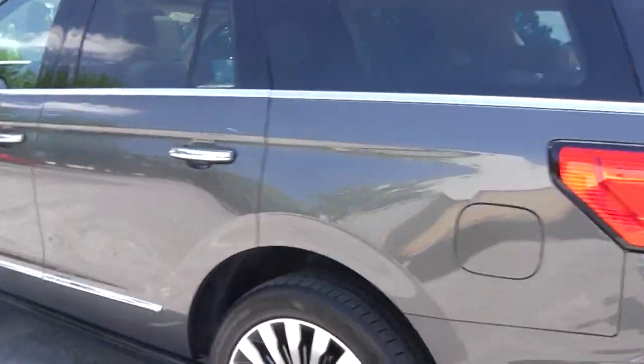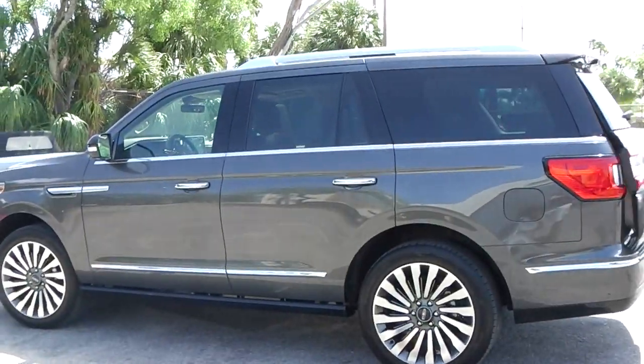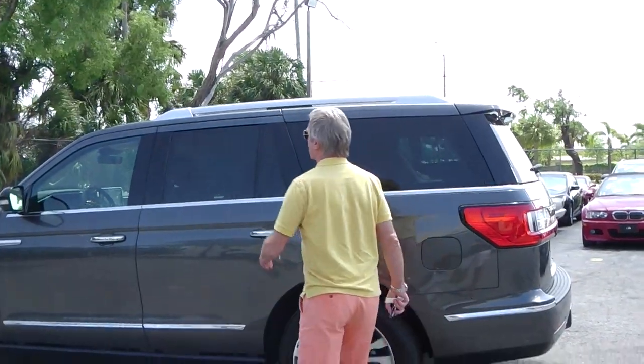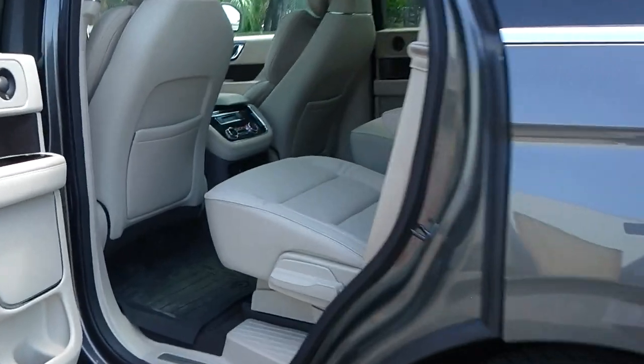Going around it, the sheer size is also pretty impressive — if you look at my brother, he is six feet tall. Checking out the interior, here is the sound system, very tasteful, and light provided by the two-panel panorama roof.